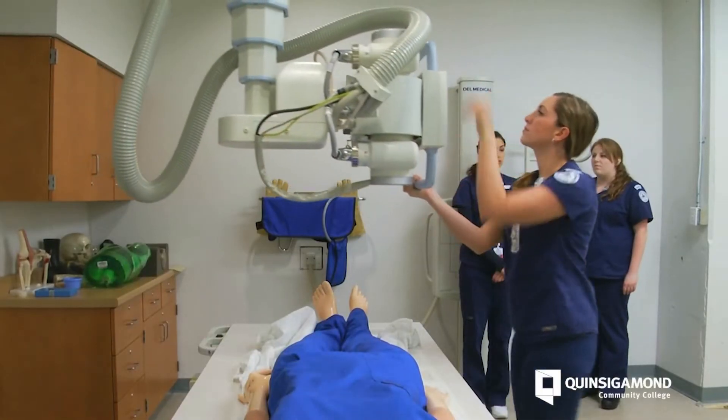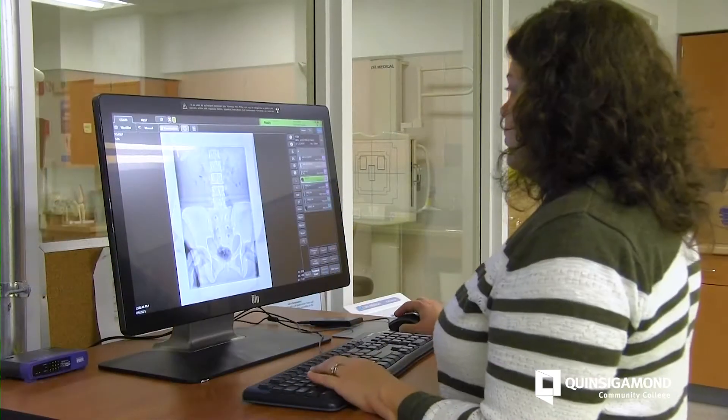A radiologic technologist is a medical professional that produces diagnostic imaging for radiologists to interpret and create a diagnosis for the patient.